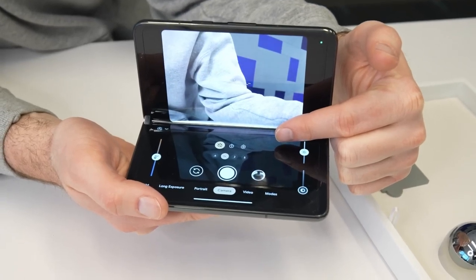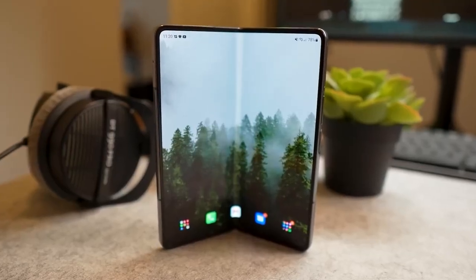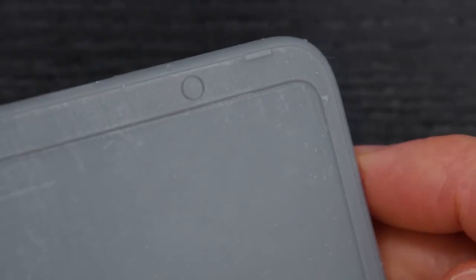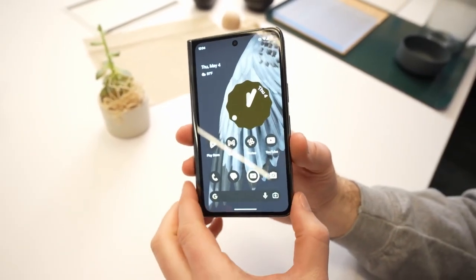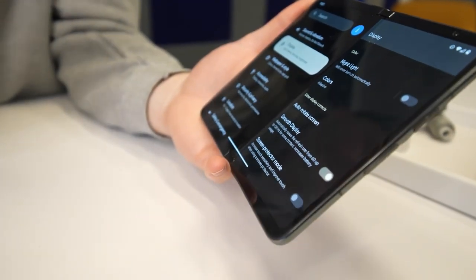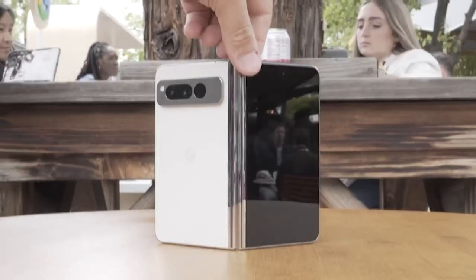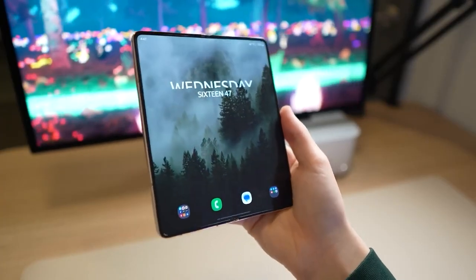When you hold a device with a generous 7.6-inch canvas, you expect the screen to extend from edge to edge, providing an immersive and visually stunning experience. Unfortunately, the Pixel Fold misses the mark in this regard, as chunky bezels encroach upon the display, creating a less-than-premium feel. The bezels act as a border that restricts the potential of the expansive screen, leaving us craving a more seamless transition. In a world where the demand for immersive viewing experiences is at an all-time high, the crease and chunky bezels hinder the device's ability to deliver an uninterrupted visual feast, taking away from the full potential of the 7.6-inch canvas.